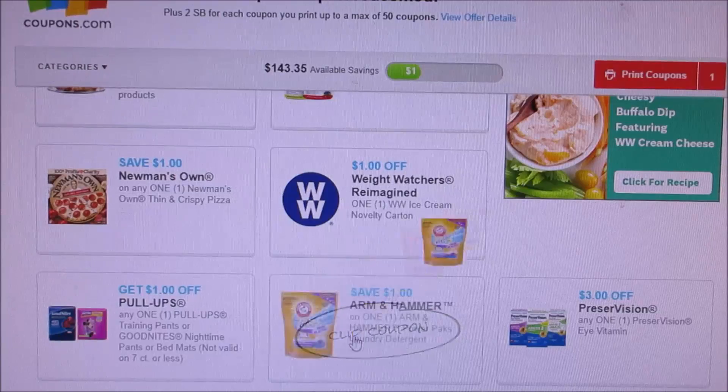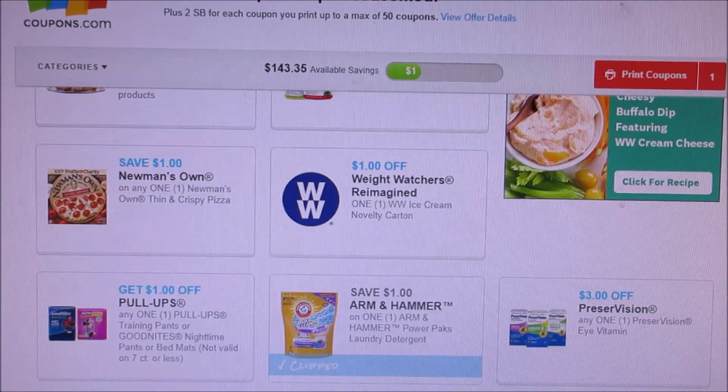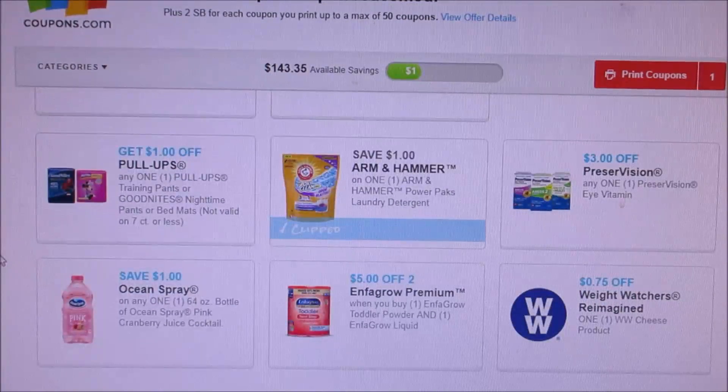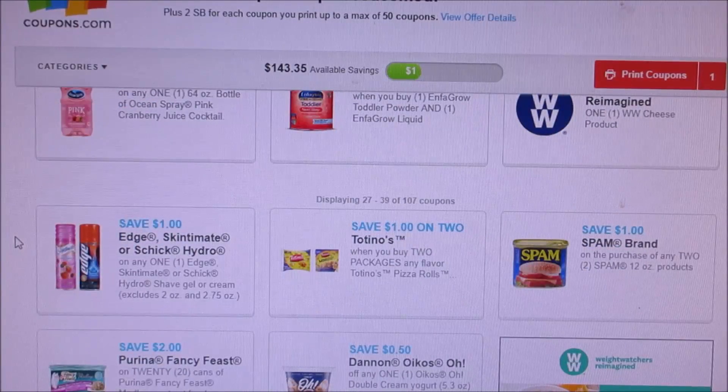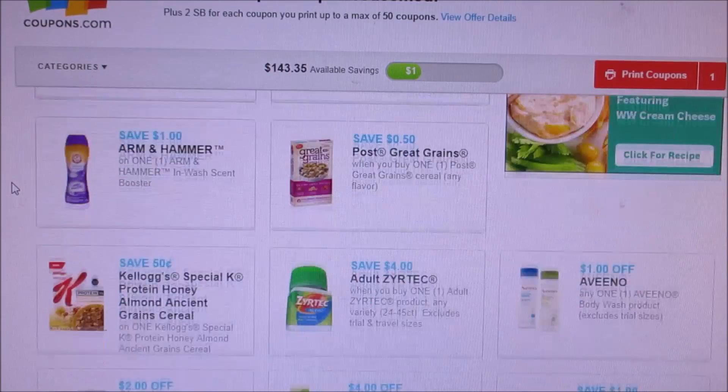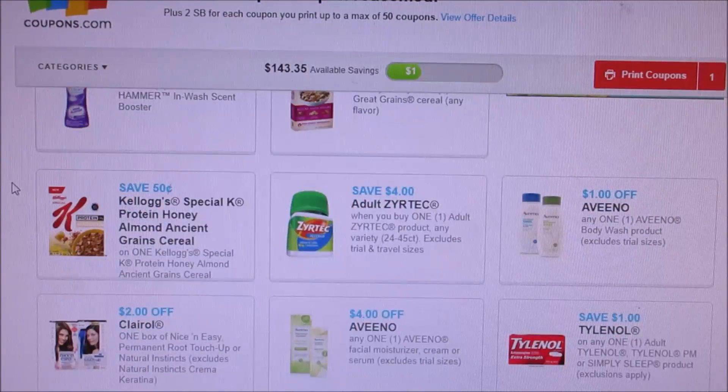Let's just see what we got for coupons. Now some look like it reset for me, like the Arm and Hammer. I'm not sure if it truly did reset because it keeps popping up that I can print it, and then when I print it, it shows that I can't — it says limit reached. So we're just going to click it anyway.